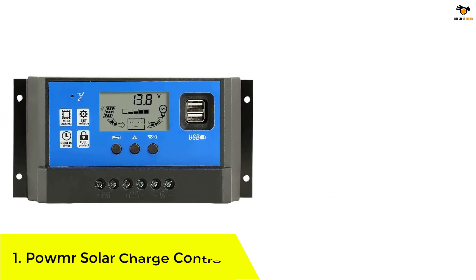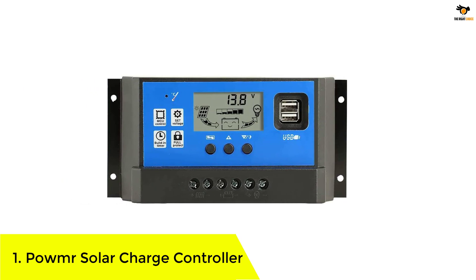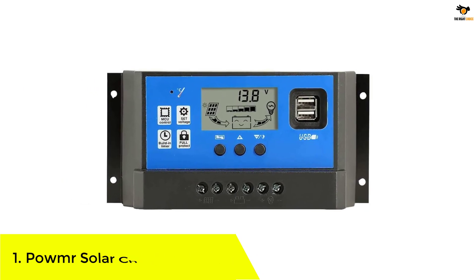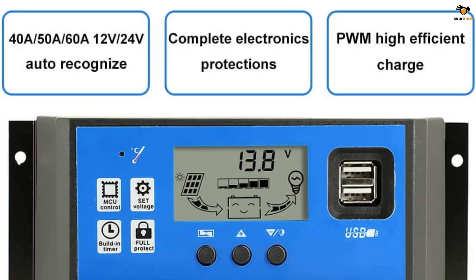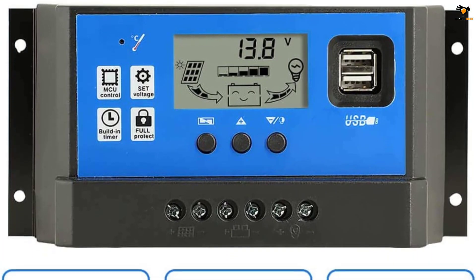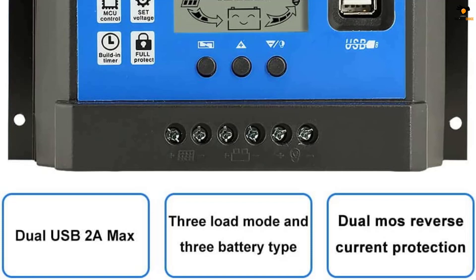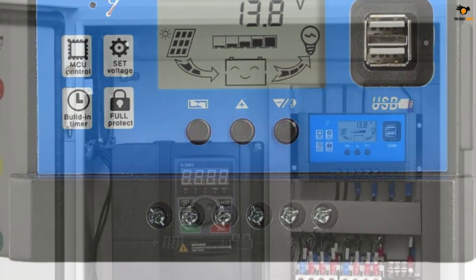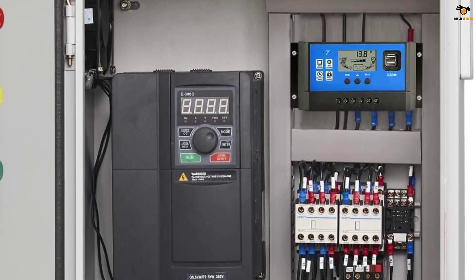Number 1: PowMr Solar Charge Controller. Unlike the previous solar charge controllers mentioned in this article, PowMr and its solar charge controller offering is quite different and is more viable for buyers on a budget. While there might be many entry-level solar charge controllers in this article, the PowMr Solar Charge Controller is the cheapest option mentioned here. Even though it is an affordable option, it still comes with a built-in display that offers LED backlighting to the user.